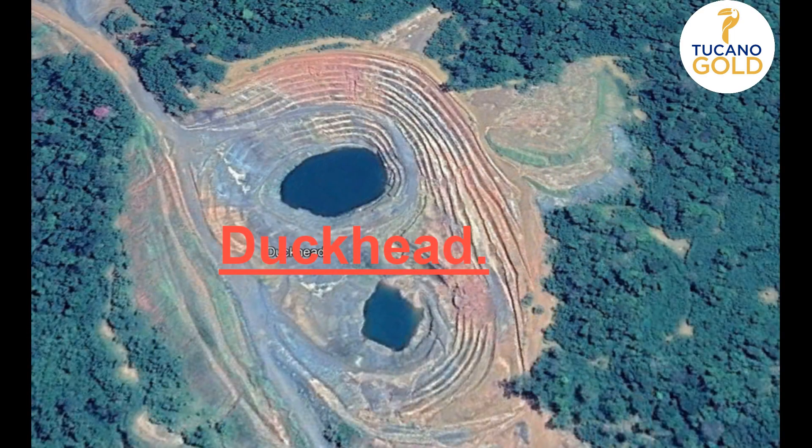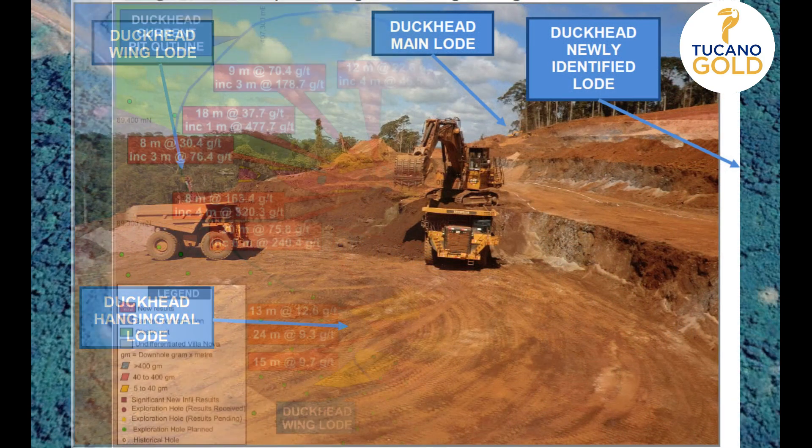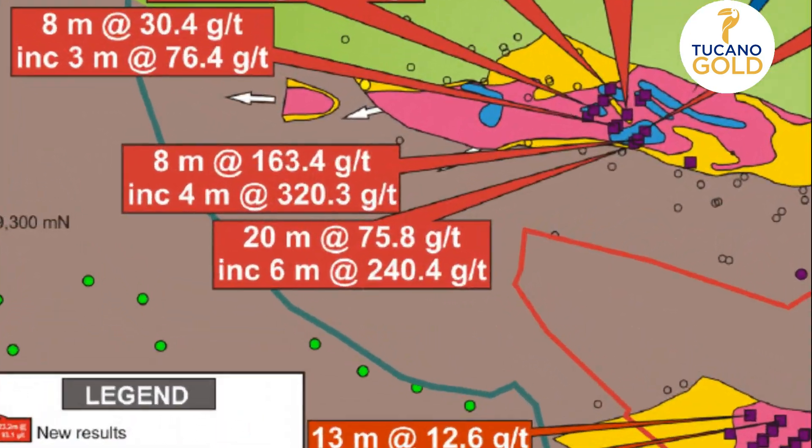Duckhead consists of two gold ore loads: the hanging wall load and the main high-grade load. The Duckhead pit was mined from 2013 to 2016 and was one of the highest-grading open pits in the world at the time.